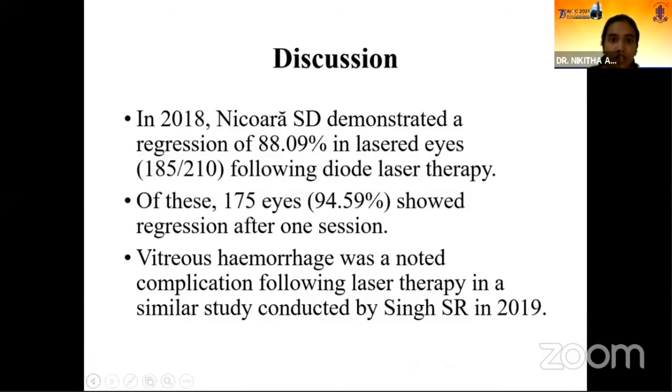In 2018, Nikwara ST demonstrated a regression of 88.09% in lasered eyes following diode laser therapy. In this study, it was 93.33% following frequency doubled Nd:YAG laser, with 175 eyes showing regression after one session. Vitreous hemorrhage was also a noted complication in a similar study conducted by Singh SR in 2019.